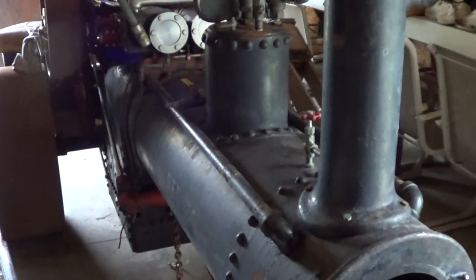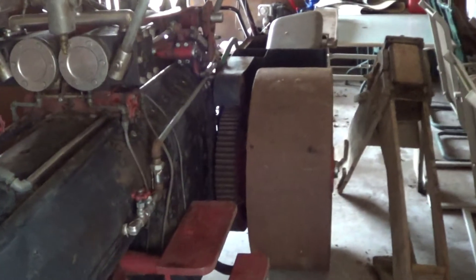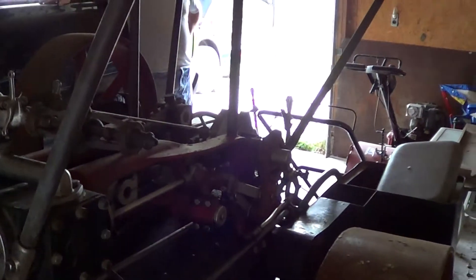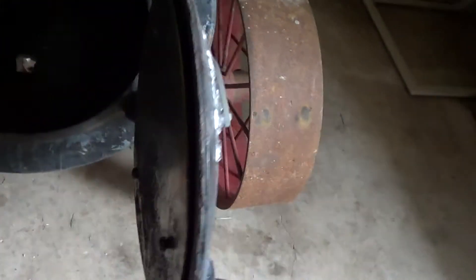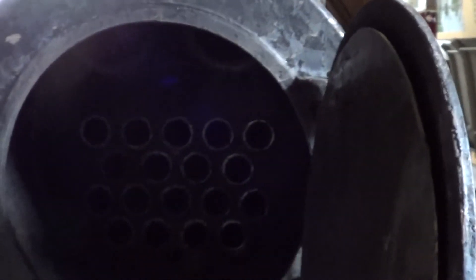Somebody put a lot of work in it though. Somebody's not taken very good care of it over the years too. I had to take a rod and rod the boiler out — I still don't have it all out, all the garbage. Looks like you've got a hole in the bottom of the smoke box there. I think somebody wanted it to drain out.